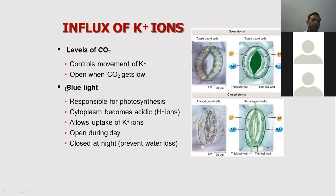Blue light is also responsible for stomatal opening. Blue light activates photosynthesis, making the cytoplasm acidic, which allows potassium ion movement into the guard cells. This means that blue light promotes the opening of stomata. At night, without light, photosynthesis stops and the stomata closes.